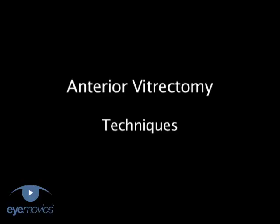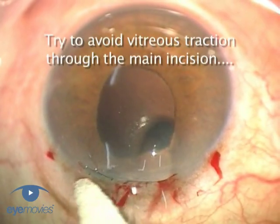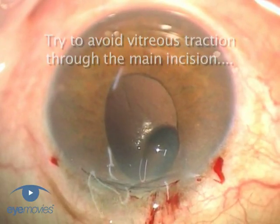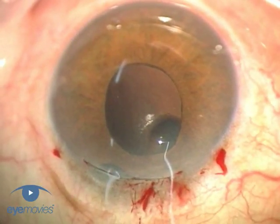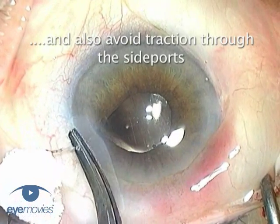From our experience of running courses and wet labs over the years, our impression is that most trainees, together with many fully qualified surgeons, have never really been taught how to properly perform an anterior vitrectomy. It probably has something to do with a combination of wanting to focus only on the positive outcomes of surgery, perhaps a degree of embarrassment that it's happened, and the upset and discomfort of admitting to surgical failure.